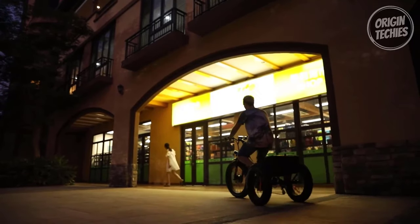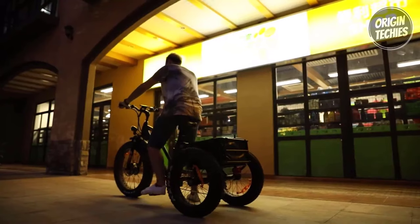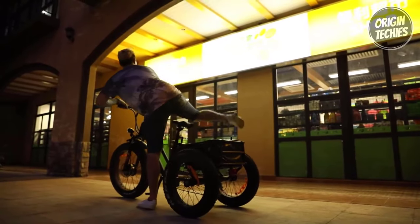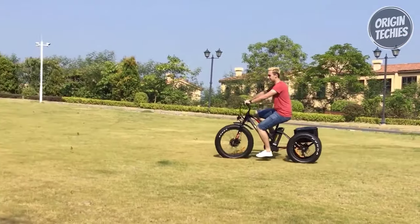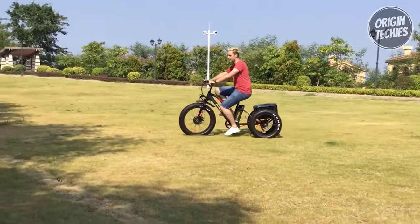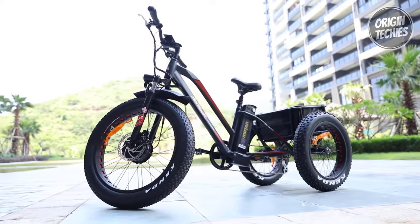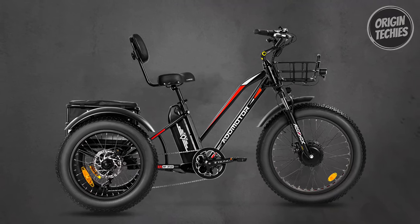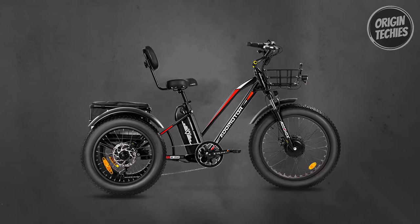The Trike Tan M350 features Kenda fat tires for a smooth ride, while the well-padded saddle with backrest ensures comfort. Take advantage of the Edmotor Trike Tan M350's convenient features, including a removable front basket and a sturdy rear basket with a 100-pound carrying capacity. This electric trike offers a secure and enjoyable ride, perfect for leisurely exploration or daily commutes.